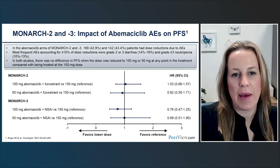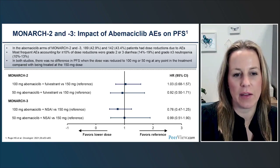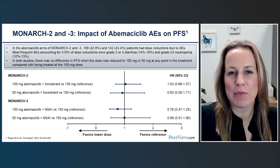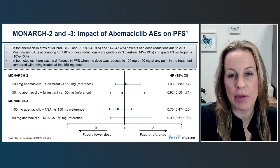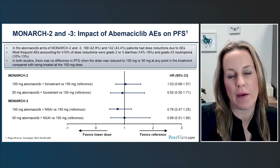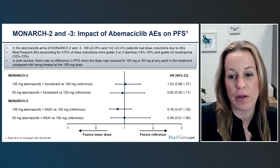Looking at the impact of abemaciclib adverse events on progression-free survival — data from MONARCH-2 and MONARCH-3 at two dosing levels — patients who have to dose-reduce still see the same benefit as those who don't. The question of dosing everyone to a lower dose from the start is a different one. The reality is that these drugs are flat-dosed for everyone regardless of body size or PK parameters, so dose-reducing when someone has a side effect or low counts feels different from pre-emptively dose-reducing everyone at the outset.